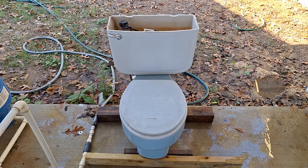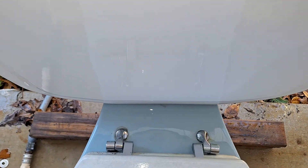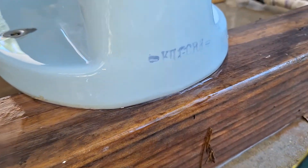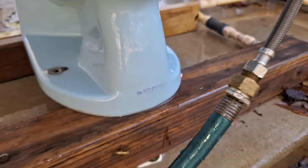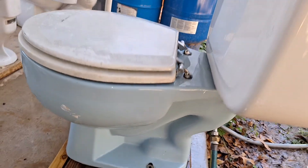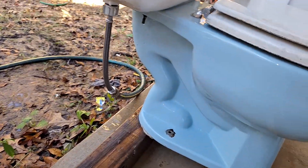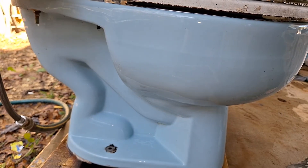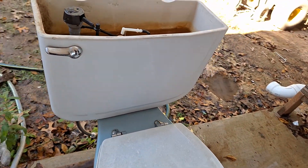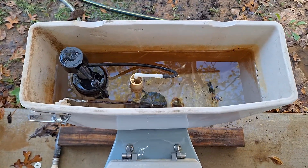Me and BTR Plumbing found this toilet out in the woods. I have cleaned up the bowl quite a bit just because it was so filthy, and obviously this is the wrong tank because it is not blue.